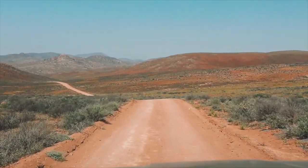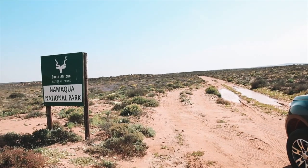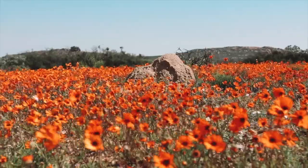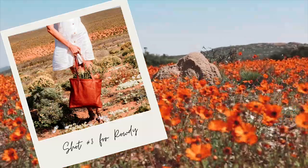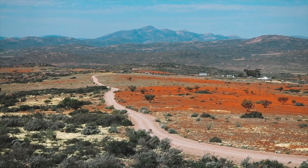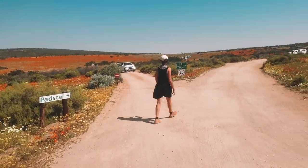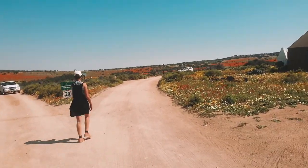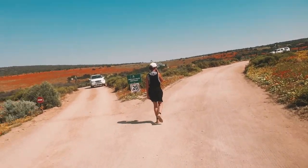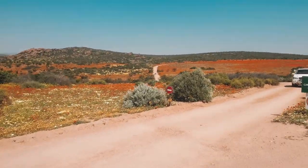There are way more flowers here, guys. Things are looking up. We have officially arrived at the main part of Namaqualand in the north, and we're going to go explore a couple of the walking trails so that we can get up close and personal with these gorgeous flowers.